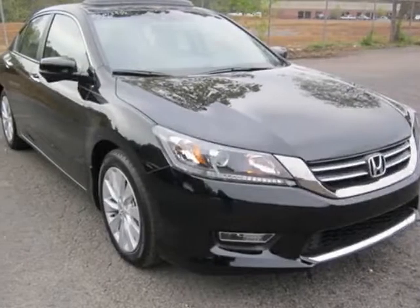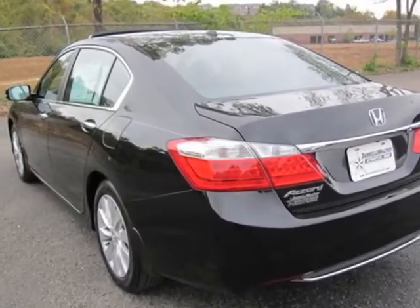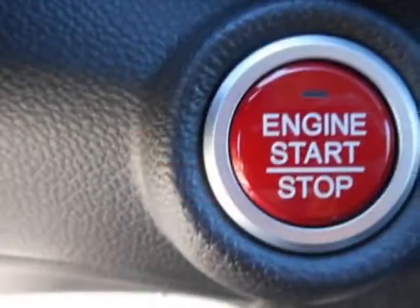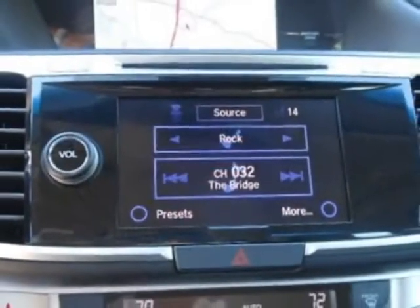Check out this new 2013 Honda Accord sedan. For your protection, this vehicle has a full factory warranty. This vehicle gets an estimated 21 miles per gallon in the city and an estimated 34 on the highway.